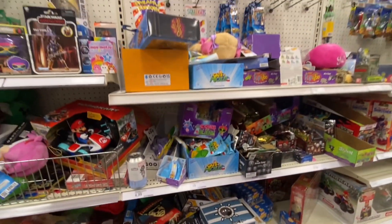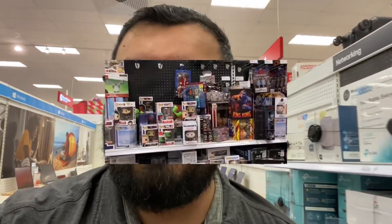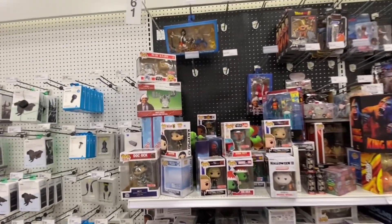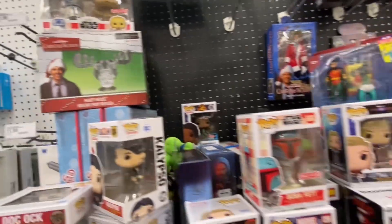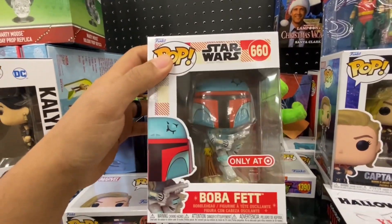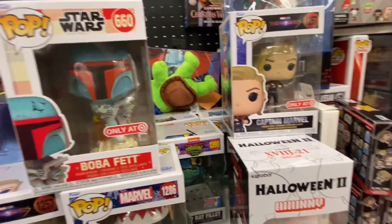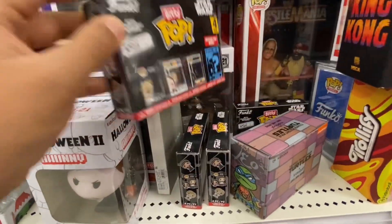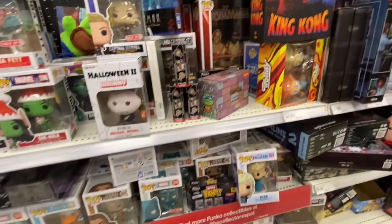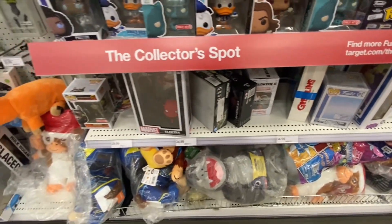We got a Frankenstein, older figure, a bunch of blind bags — and yeah, really that's kind of it. Man, Target is bumping. Okay, NECA section — got a hot mess. Some Star Wars Funko Pops: R2-D2 and C-3PO. Ooh, check this — Boba Fett. I kinda like the colors on this. It's kinda cool. We got some of those Funko Beanie Pops — I'm really digging this. Oh, this one's got Obi-Wan Kenobi — that might be a pickup. We got some King Kong and some more Beanie Pops from Marvel.